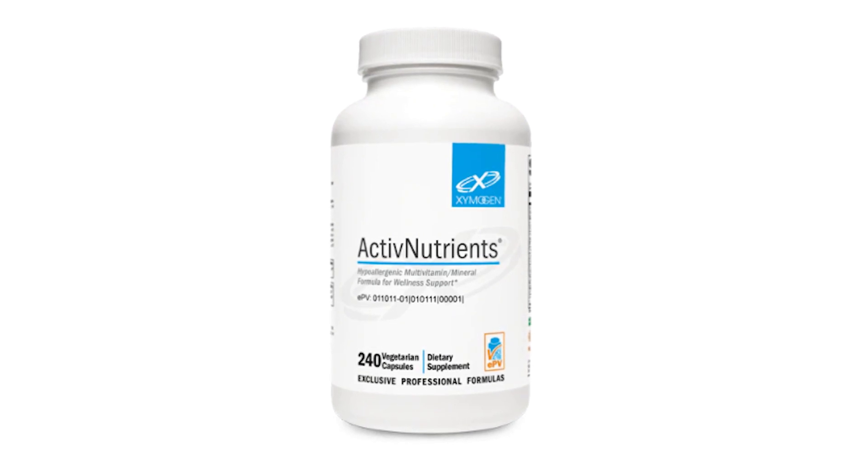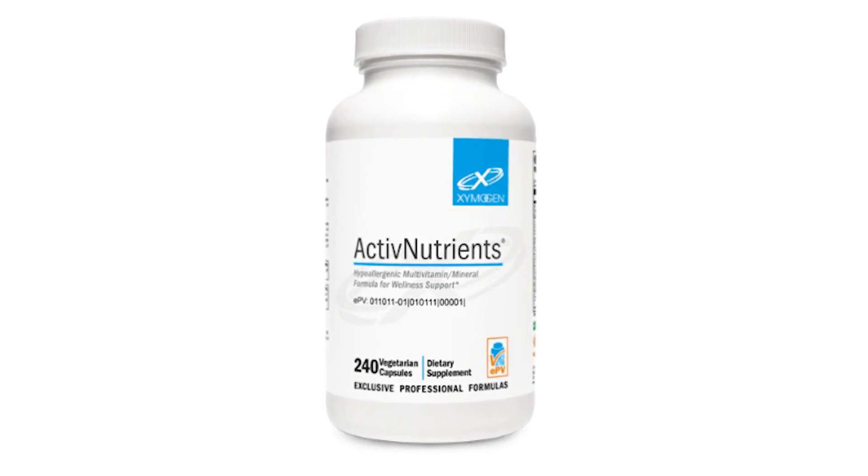This is a formula that is a multivitamin. You might be thinking you can get that at the dollar store or Walmart or Costco. Yes, you can, and you'll probably get what you pay for. Less expensive formulas often have less expensive forms of vitamins and minerals. Less expensive usually means not as absorbable, not as good.